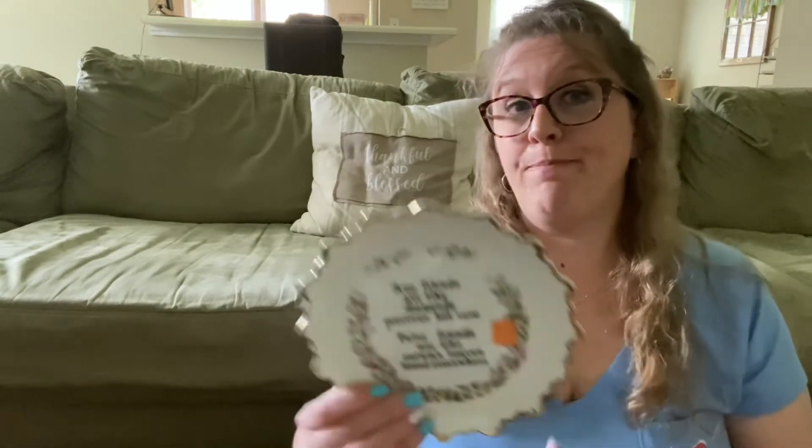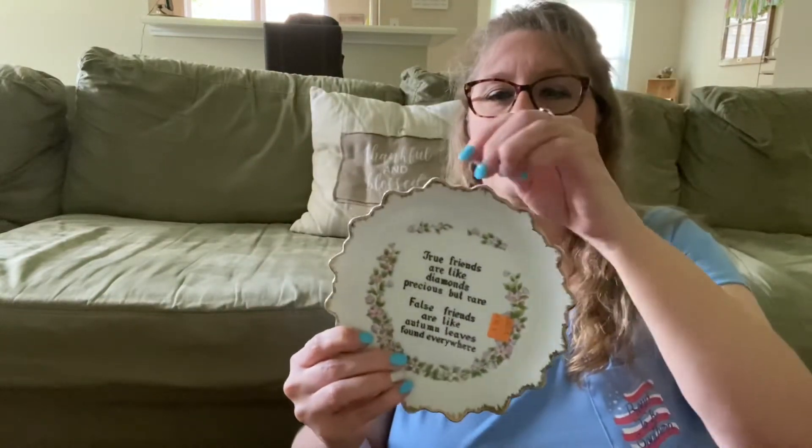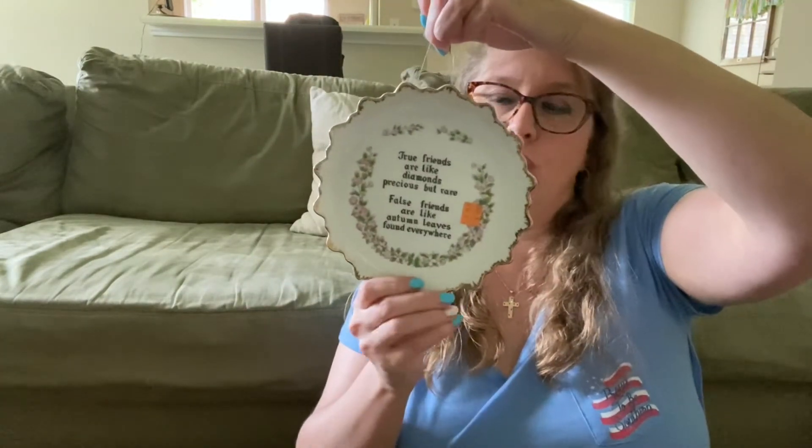I picked up another plate. This was orange — 75% off. It says: 'True friends are like diamonds, precious but rare. False friends are like autumn leaves, found everywhere.' Words of wisdom! So I picked up this little decorative plate — it usually just hangs, but that would be beautiful for friend mail to send someone.